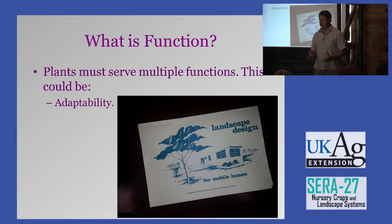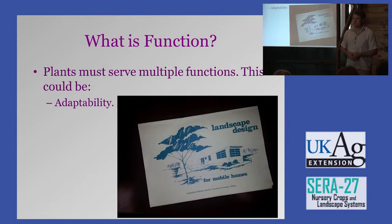First, they have to be adaptable. This is an actual publication from the University of Georgia — landscape design for mobile homes. We laugh, but where are some of the toughest plants you can find? I look in cemeteries and mobile home parks, because those plants don't get a lot of care, so they've got to be tough. A lot of the plants I'm working on in my breeding program I found in trailer parks, and there's nothing wrong with that.